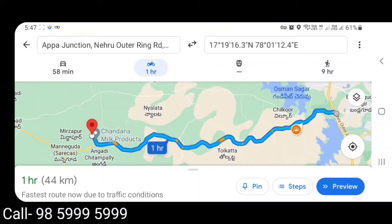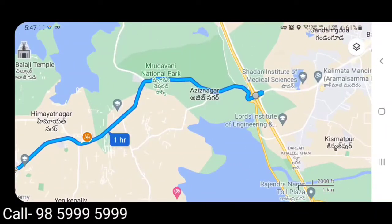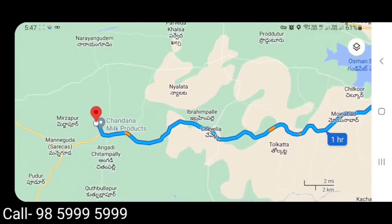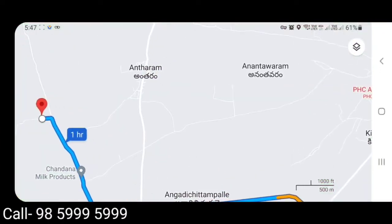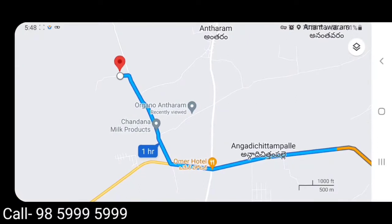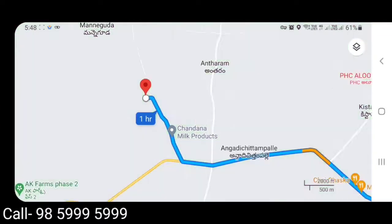I will be able to explain to you what I am just showing you. This is Appa Junction. Our location is located on the right side. You can see the location is located above the right side, and we can see this is the same road. If we see the road expansion, we can see one kilometer inside. The distance between Appa Junction to our property is just 44 kilometers. After the road expansion, in hardly half an hour you can reach your beautiful farmhouse.